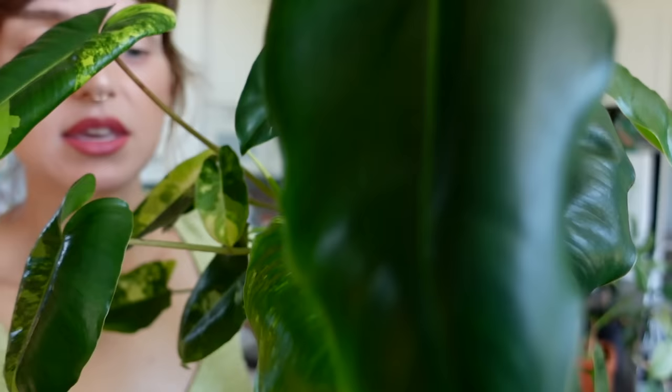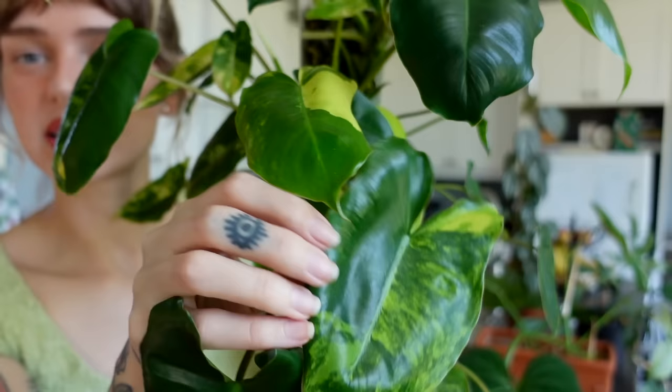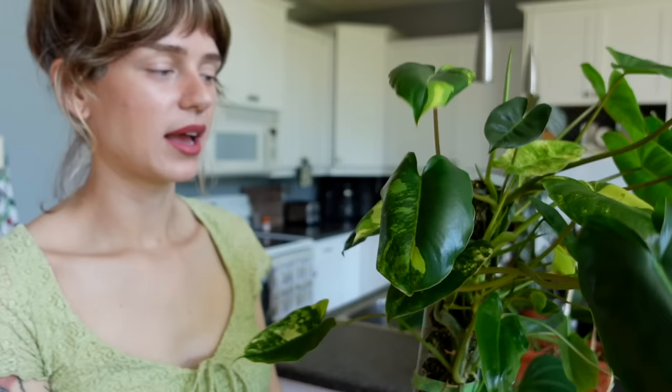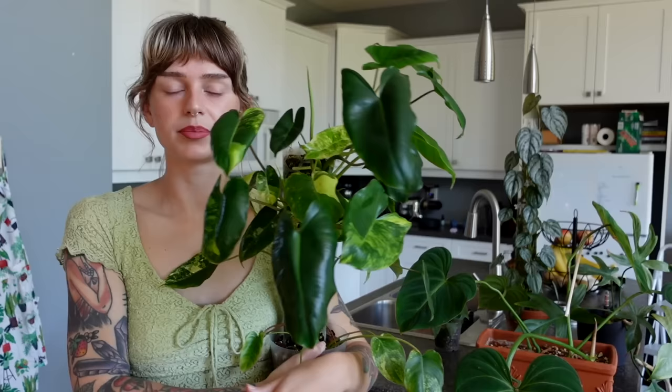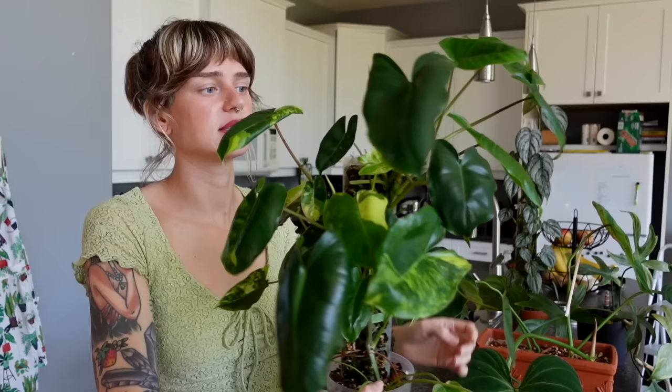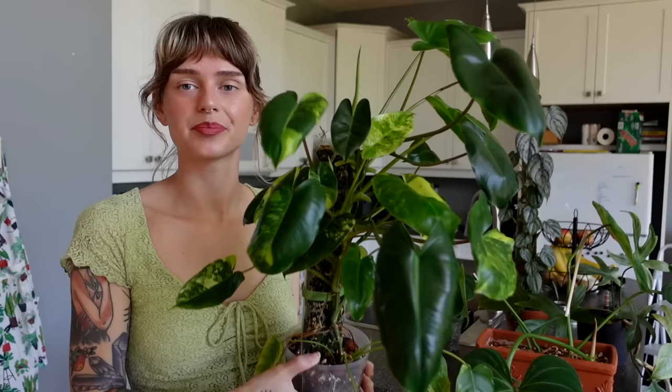This plant was all variegated at one time, and it reverts so easily. I'm thankful to even have any variegated leaves on here, and that's exactly why I'm so obsessed with it right now — the leaves that are variegated are just so stunning. This was on my wishlist way back in like 2019 when I was first getting into plants. I do really love it, but I've learned the hard way that keeping the variegation is really hard. At least it's branched into a lot of different vines, so I have many chances to keep the variegation going.